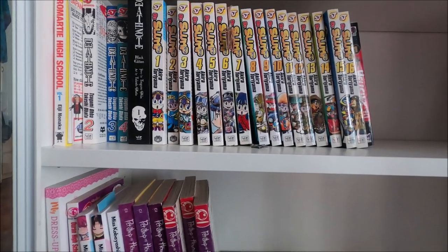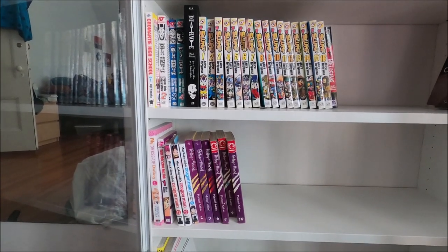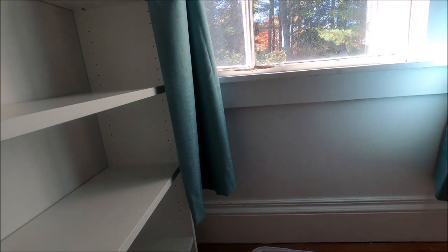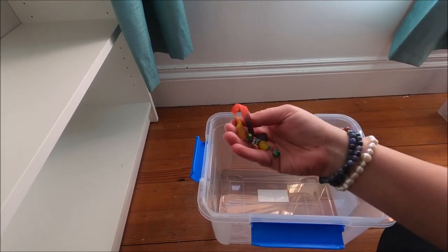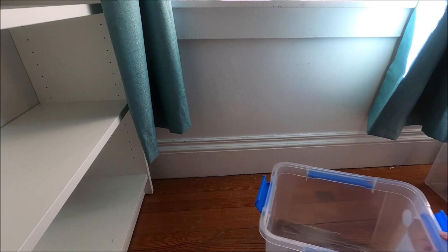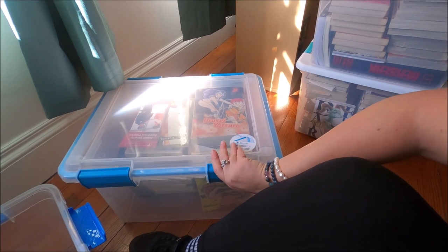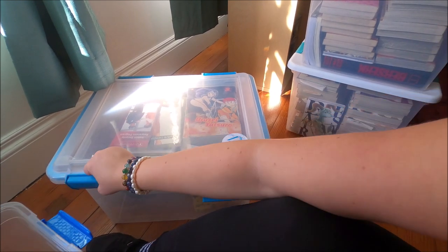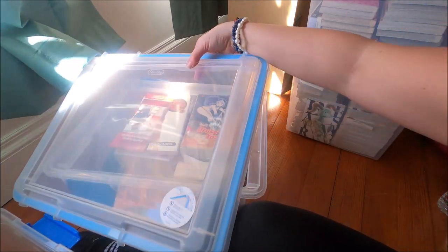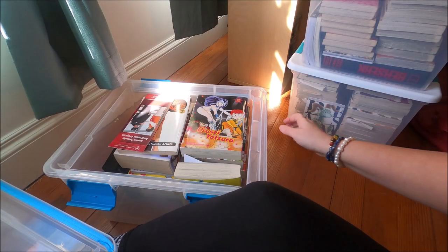So we got one through sixteen for Dr. Slump. Okay, we emptied out that tub - except for this bookmark, which is kind of a cool bonus. Now we're going to start on the next tub, which is also waterproof. It's from a brand called Sterilite - it's not cheap but it's made in the USA, so it's pretty good.